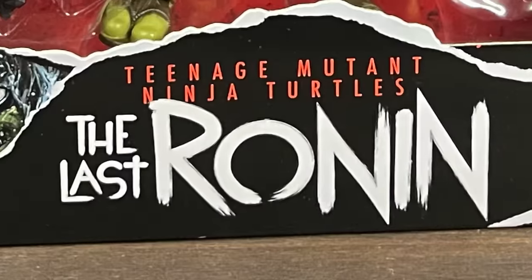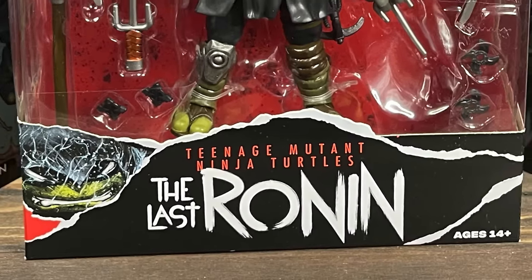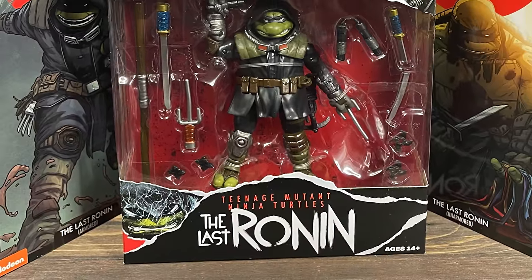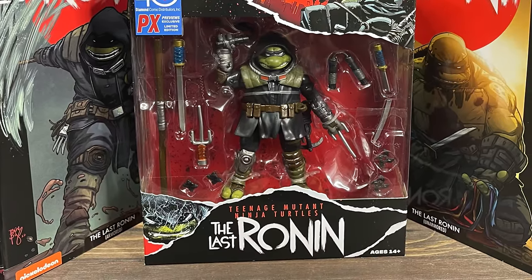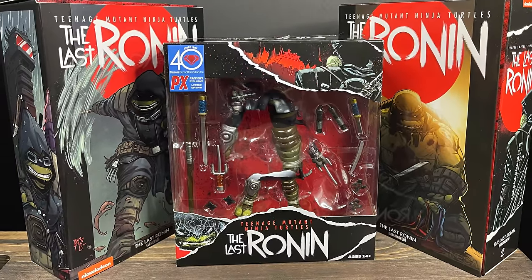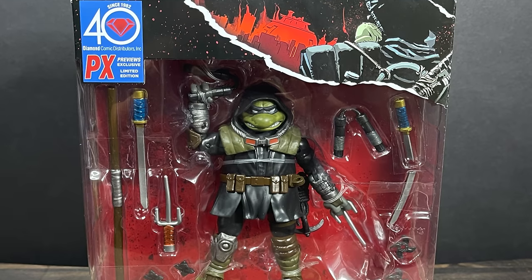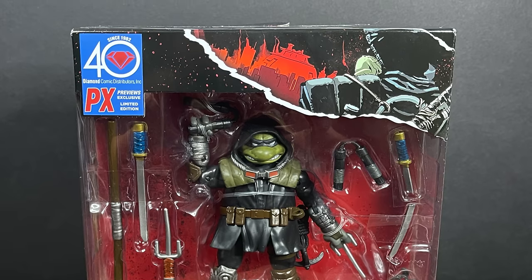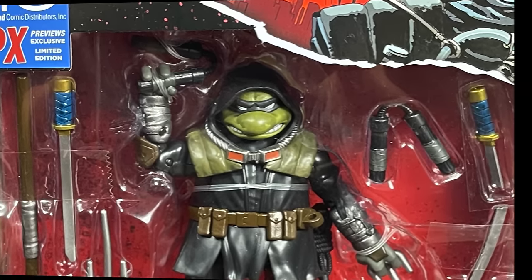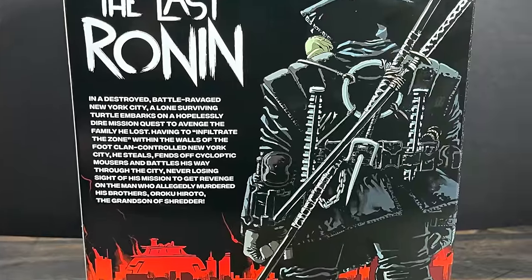Happy holidays everyone and welcome back to Toy Shiz. Today I got three new action figures to check out, made by two very different companies but overall pretty successful. This is based off Teenage Mutant Ninja Turtles: The Last Ronin. First up is the Playmates Toys version — this is a Previews exclusive, it won't be in Walmart or Target stores. You can get it online; I'll put links in the description below. Really nice packaging, really nice artwork.